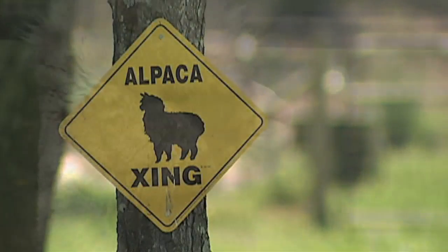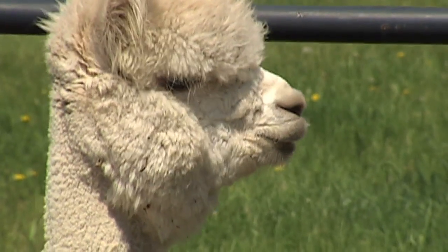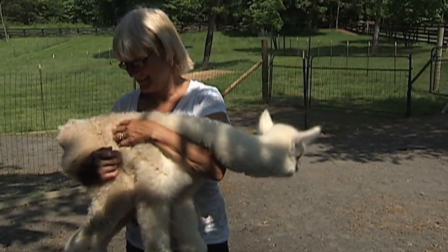Up until then the Peruvians did not let alpacas leave their country because it was like their national treasure. Reynolds says she has 92 alpacas on the farm. A portion of them are part of the Reynolds herd and the rest are boarders.